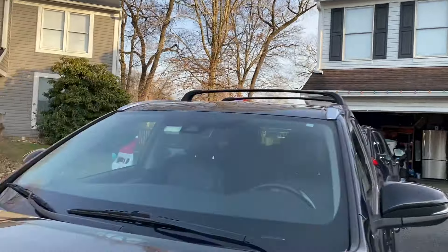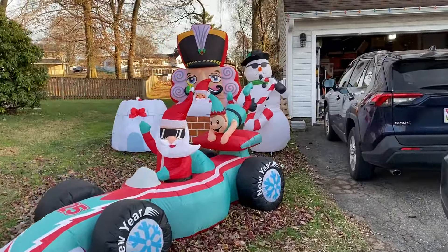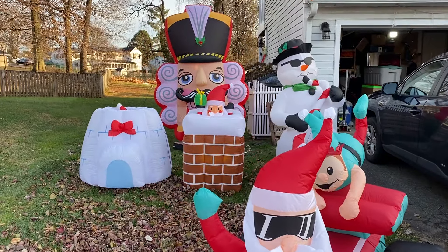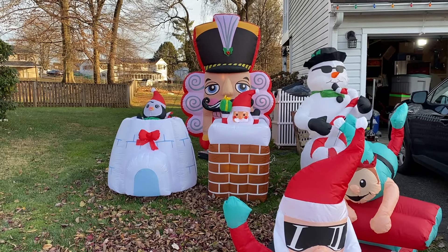Let me show you. We got some lights. Then over here we have some blow-ups — the pop-up Santa and Jimny, and then Penguin and the igloo. Hello Peggy!